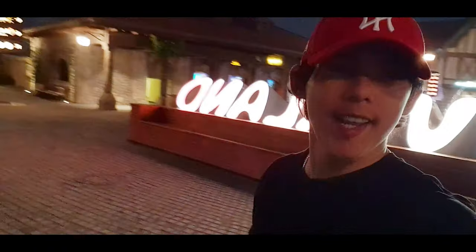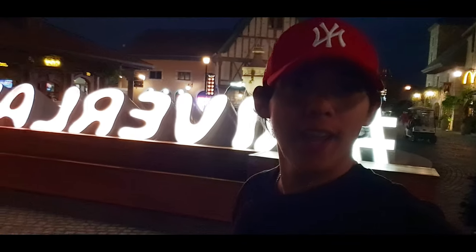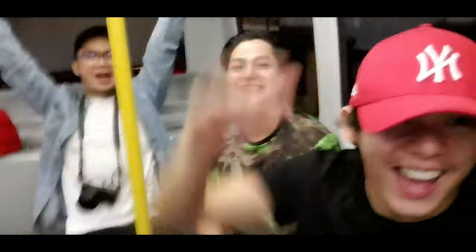That's it guys, that's the end of our tour here in Riverland Resort and theme park in Dubai. It's going to be a short trip tour for you guys because this was unexpected. Hope you like it! Bye bye!